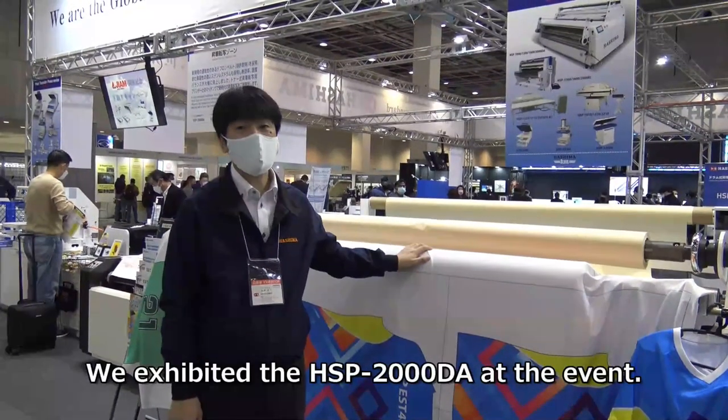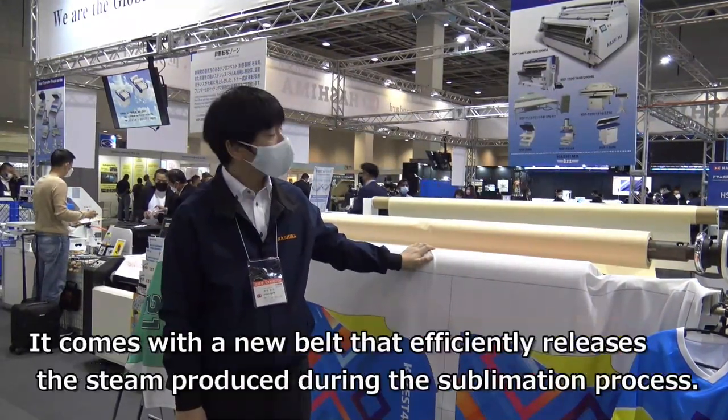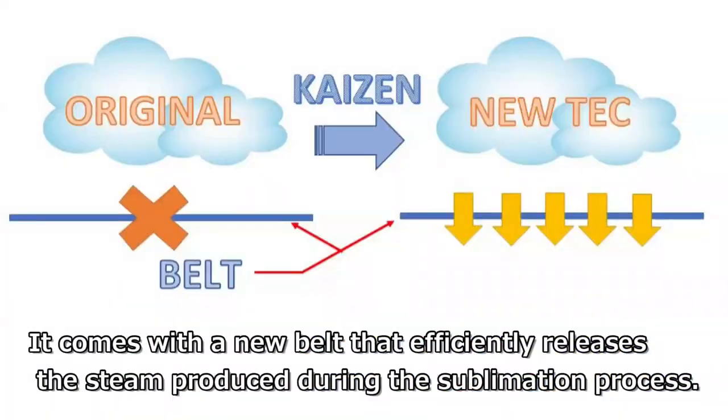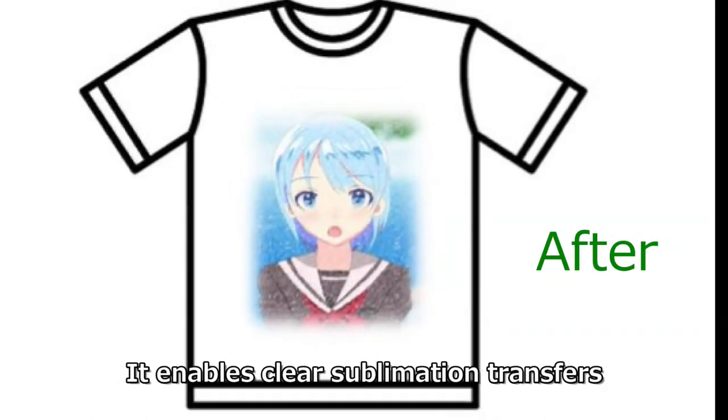We exhibited the HSP-2000DA at the event. It comes with a new belt that efficiently releases the steam produced during the sublimation process. This improves the image quality of the product and enables clear sublimation transfers.